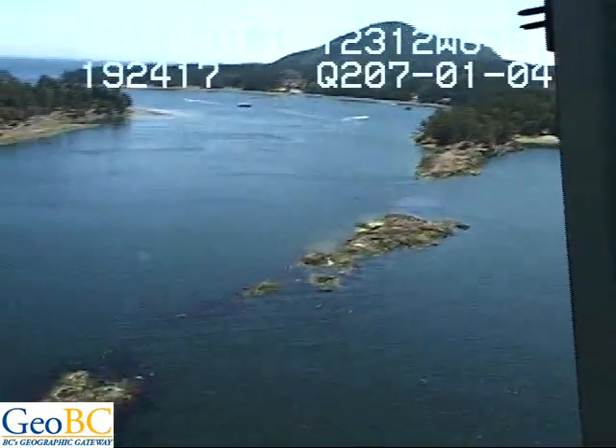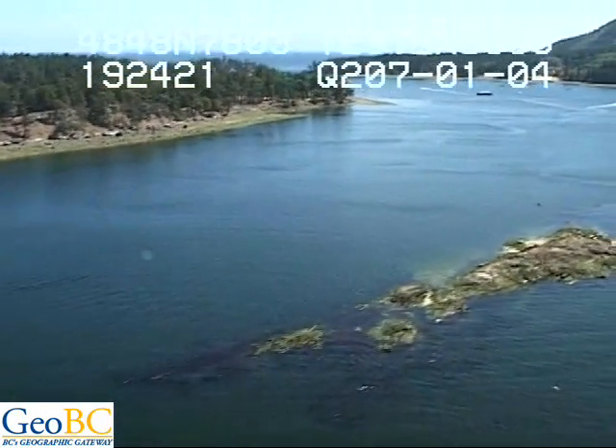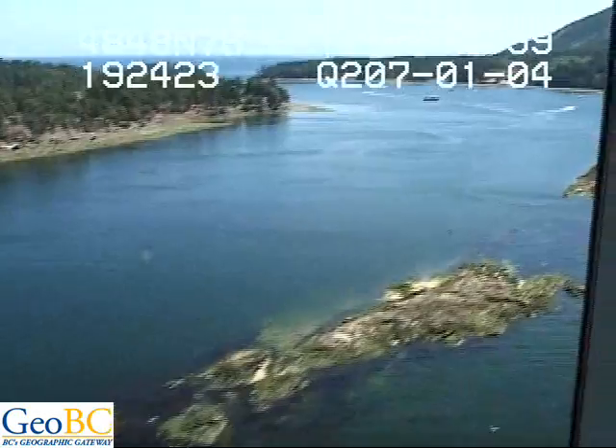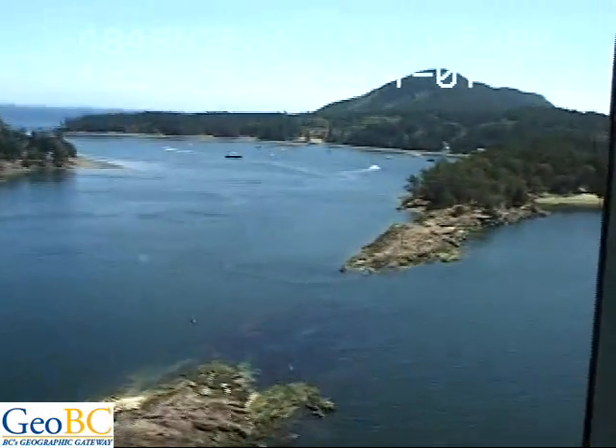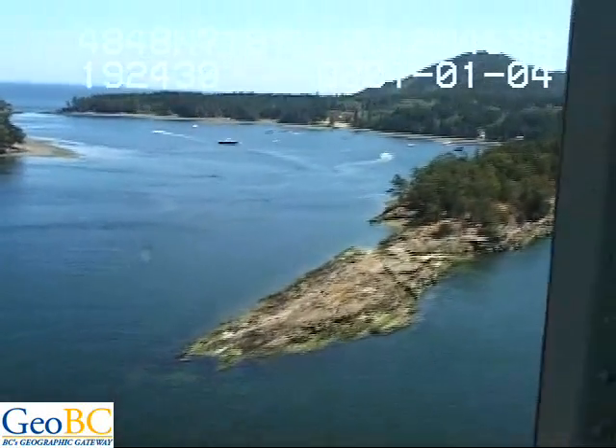And as we come back in, we've got drapes of biogenic sand across these little briefs — a subtidal drape of biogenic sand also. Yeah, it's all the beds. Some of it's bleached.